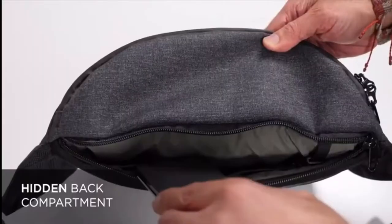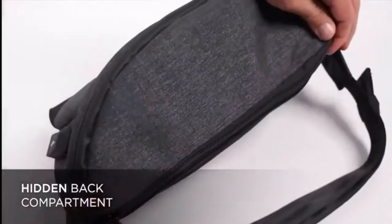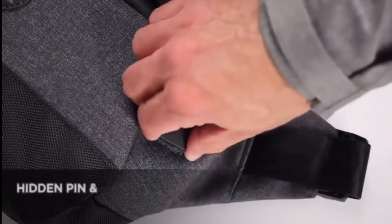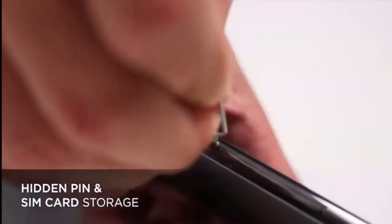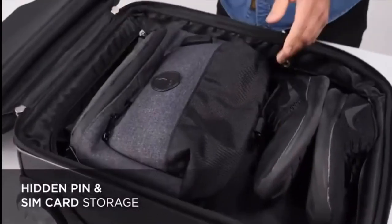The hidden back compartment is made to carry your phone, notebook, passport and other valuables. The custom-made USB port not only charges your devices but comes with a handy storage system for a pin and SIM card, ideal for travel. It can also be flat-packed into your luggage.